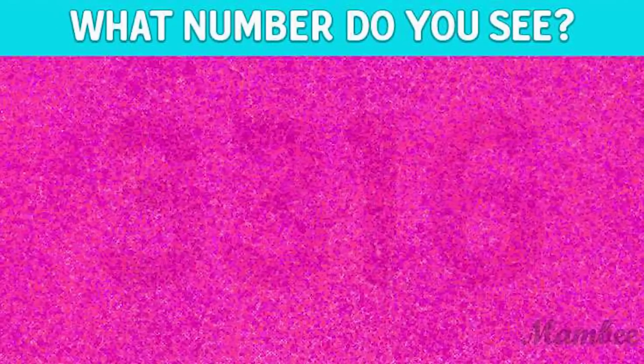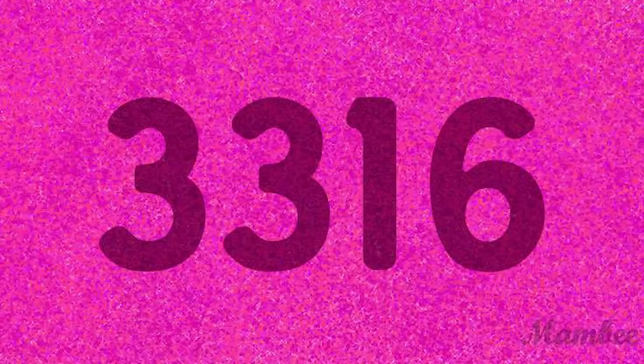Were you thinking of a red hammer? If I got that right, you owe me a cookie. Take a look at this picture — what numbers do you see? There are actually four numbers hidden in this photo. I'll give you a couple of seconds to figure it out, then comment down below. The number is actually 3316 — let me know in the comments if you were able to find it or if it was too hard.